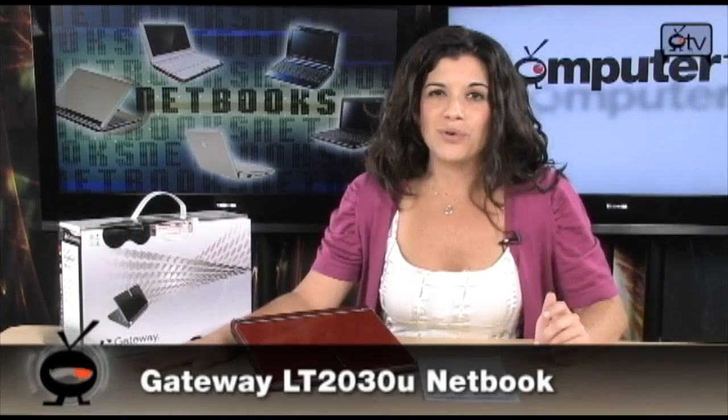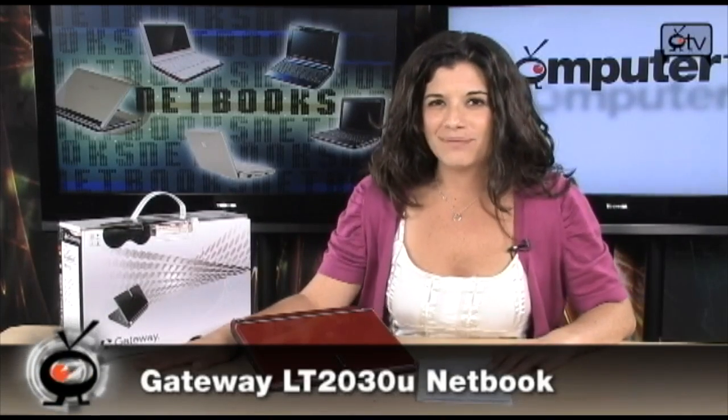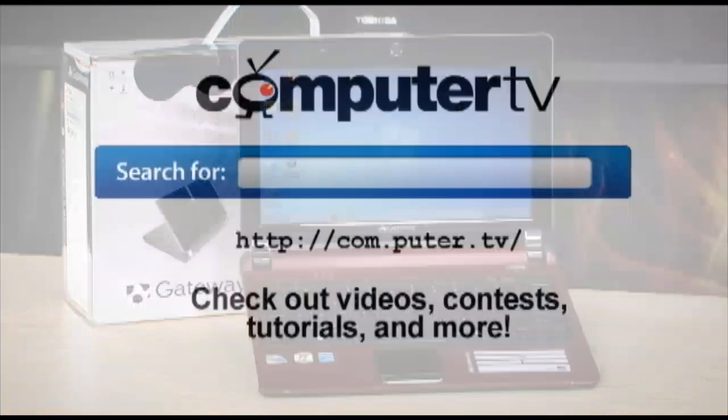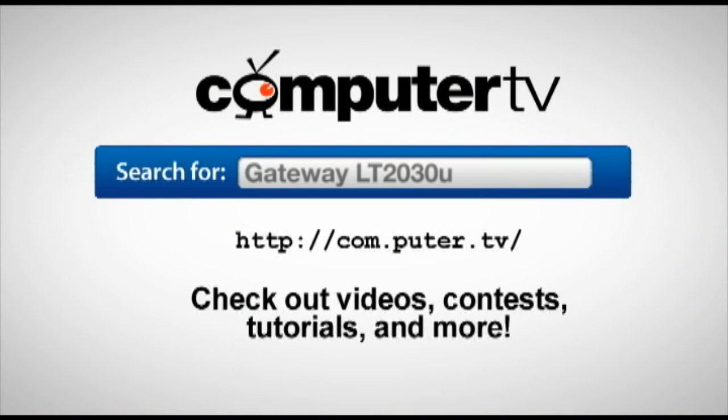So check it out again — it's the Gateway LT2030U netbook. I'm Sam, thanks for watching, and we'll see you guys next time. For more information on the Gateway LT2030U netbook, just visit com.puter.tv and type GatewayLT2030U into the search box. For Computer TV, I'm Sam.